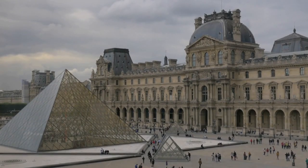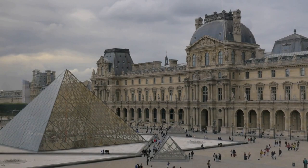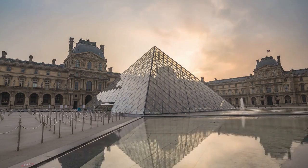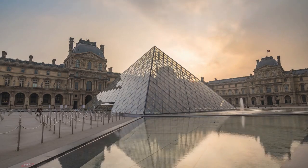From the Mona Lisa to the glass pyramid entrance, the Louvre offers a unique experience that captivates visitors from around the globe. Its continued relevance and significance in the art world solidify its place as one of the most important museums in the world.